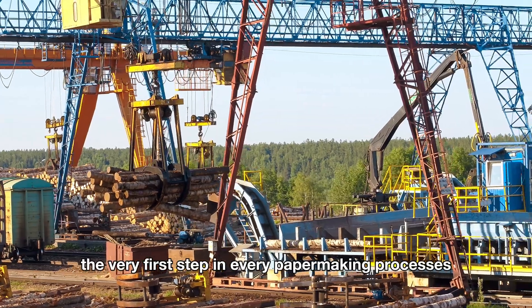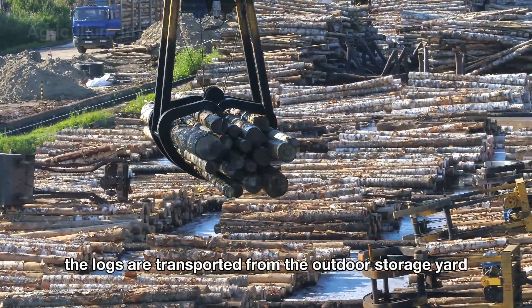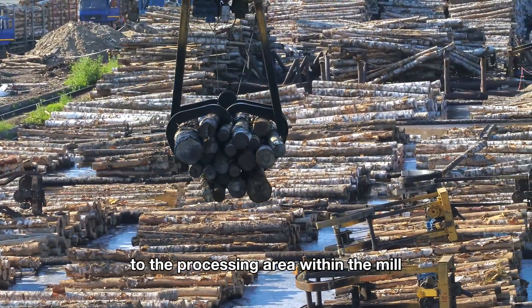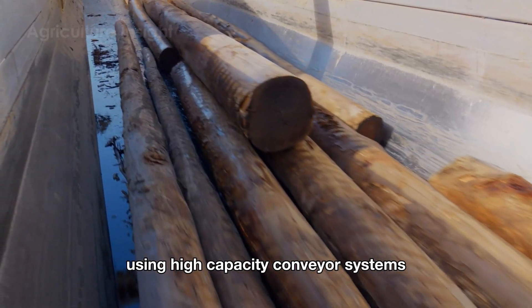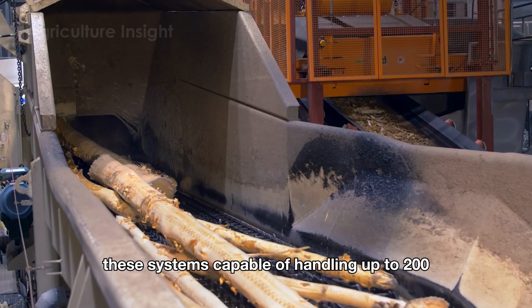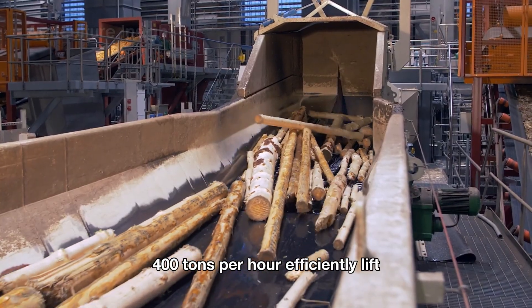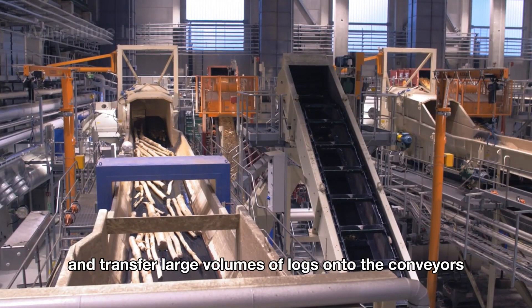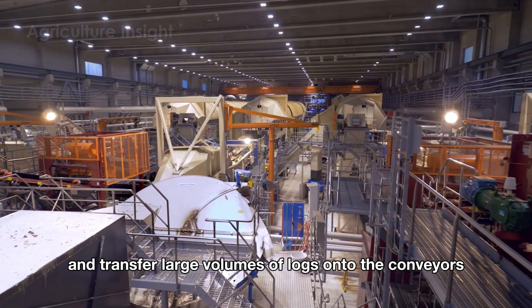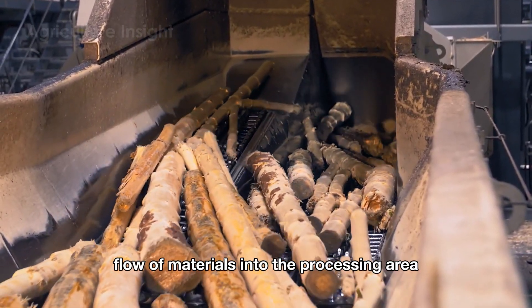The very first step in every paper-making process is the logs are transported from the outdoor storage yard to the processing area within the mill using high-capacity conveyor systems, supported by log cranes or gantry systems. These systems, capable of handling up to 200–400 tons per hour, efficiently lift and transfer large volumes of logs onto the conveyors, ensuring a seamless flow of materials into the processing area.